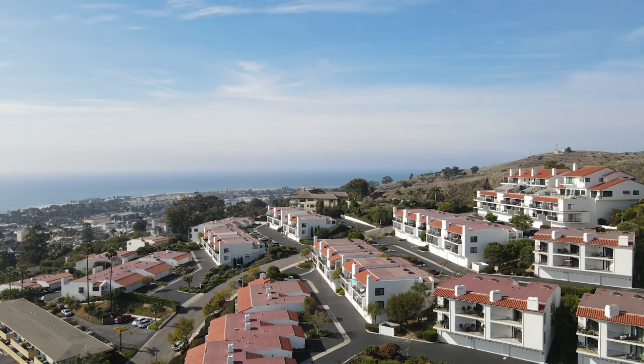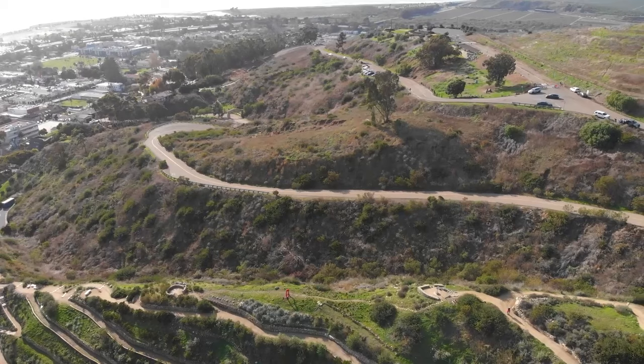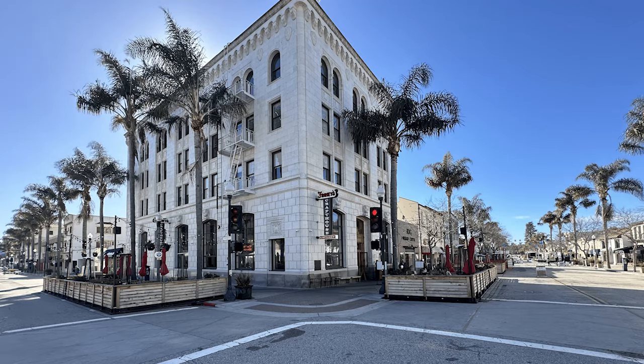The property borders Grant Park, which contains the 107-acre Ventura Botanical Gardens that showcases the five different Mediterranean climate zones and features meandering hiking trails, spectacular ocean and city views. The short drive down the hill into the heart of Ventura's downtown shops, restaurants, and beaches adds to the convenience of the location.